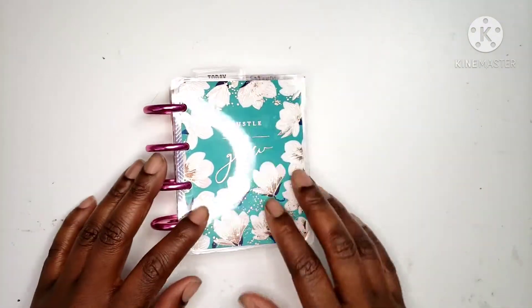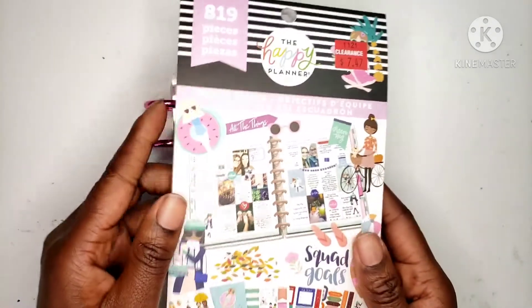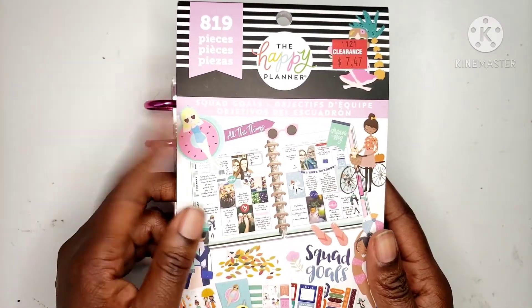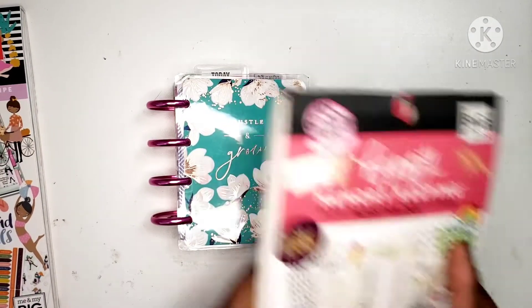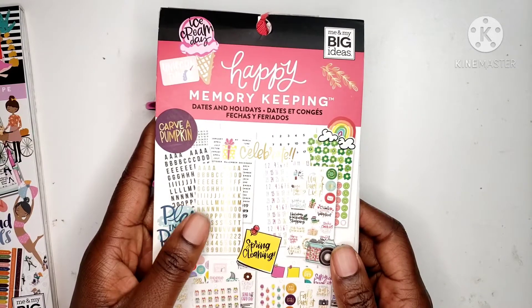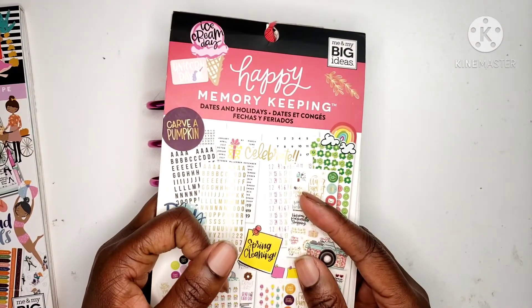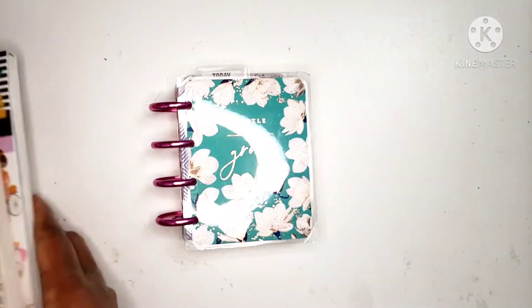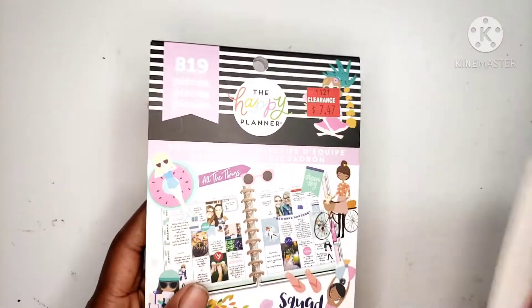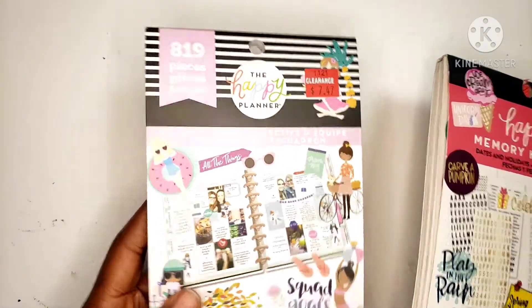So we're going to do a Christmas theme. The sticker books I'm going to use are this Squad Goals sticker book, and then just the Happy Memory Keeping Dates and Holidays book for the numbers. That's the only two that I use. Like I've said in previous videos, I like to stick with one sticker book, so that's going to be this one.